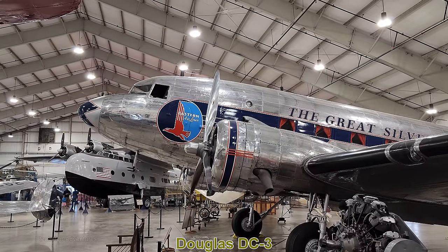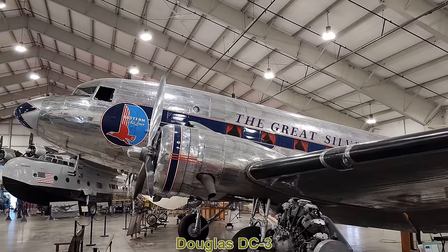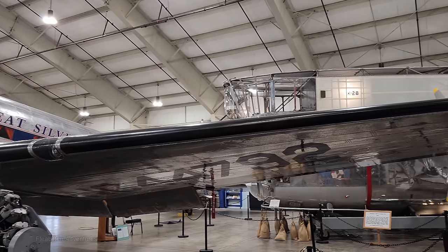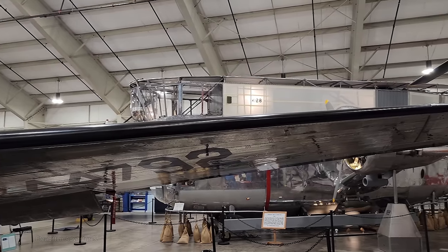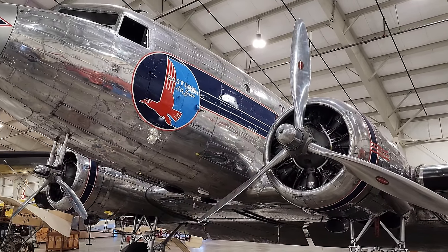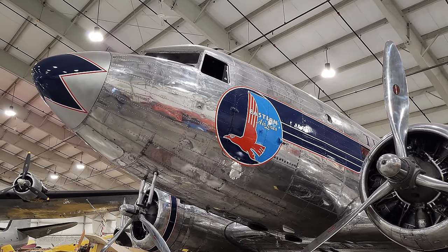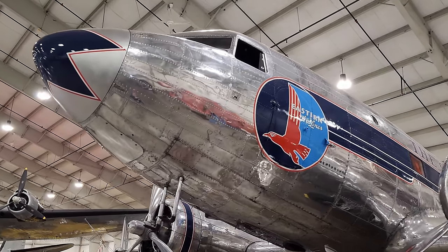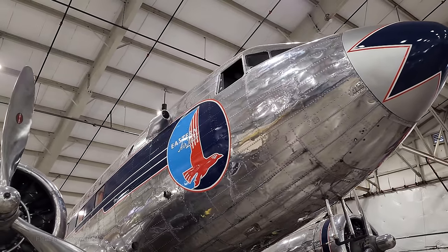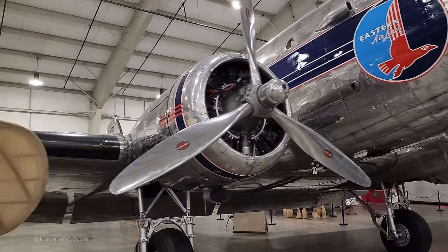This is the Douglas DC-3. The DC-3 first flew in 1935 and was introduced in 1936. This specific aircraft was built in 1942, powered by two Curtis Wright R-1820 Cyclone engines, with a cruising speed of 207 mph and a range of 1,500 miles. It was originally ordered by American Airlines but taken over by the US Army Air Force in 1942, completed as a C-49J to transport troops during World War II. After the war it was converted back to a DC-3 and operated by Eastern Airlines and then a few other carriers.